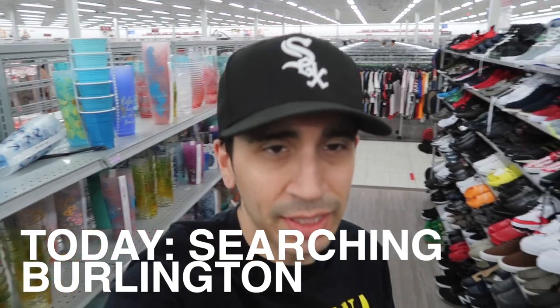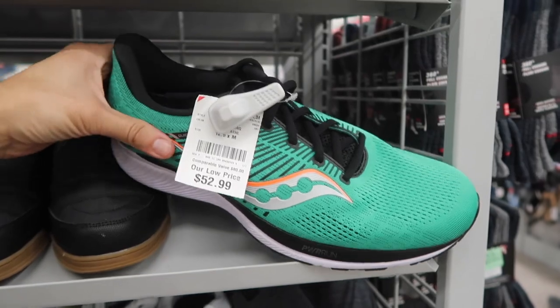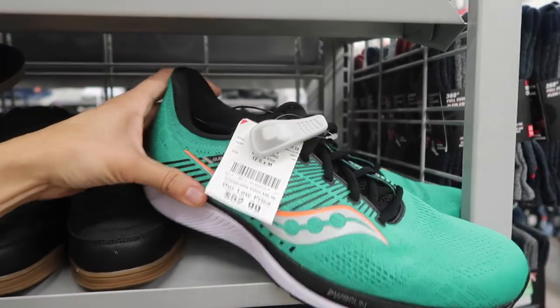What's up guys, we're here at Burlington — quiet in here. We're going to give it another shot, see what's new. Shoes first — what do they have in activewear? Here we go, big sizes first, size 12 and a half.